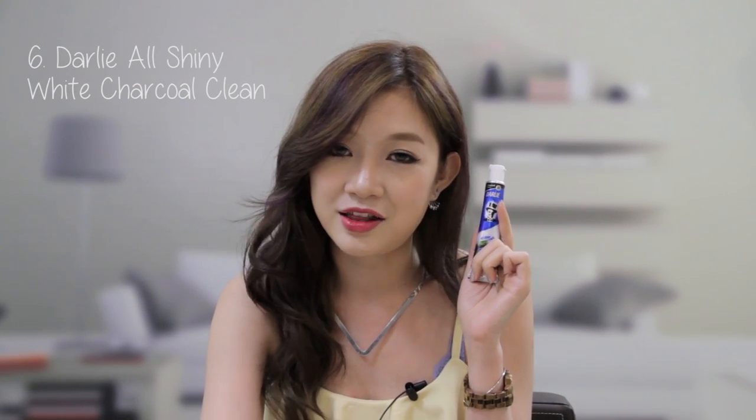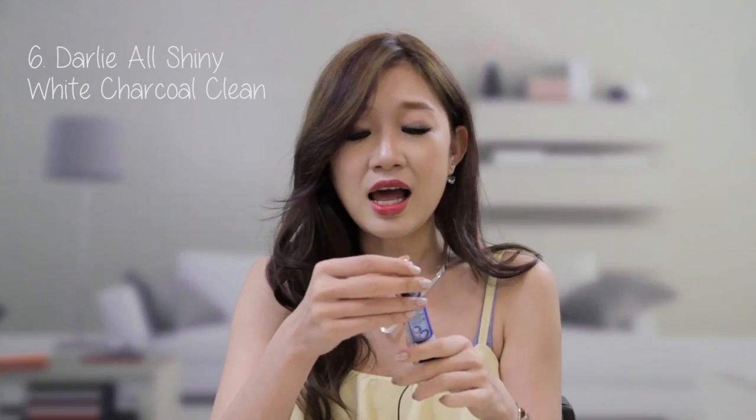The next product is a brand that all of you might know because it's so popular and has been around forever — it's the All Shiny White Charcoal Clean from Darlie. It's their new product. Darlie is famous for keeping your teeth white, clean and refreshing. This Charcoal Clean has an extra ingredient, which is Bamboo Charcoal, which absorbs all the dirt in your teeth while also whitening them at the same time.